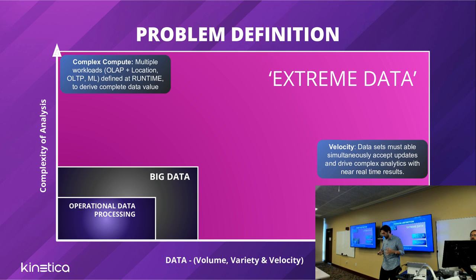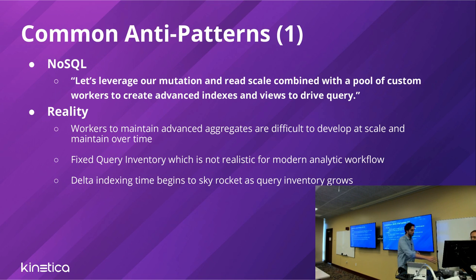Let me touch on the anti-patterns we've seen trying to solve this problem. A big retailer wants to do real-time inventory — they have billions of transactions coming in, they want to maintain a really complicated aggregate with billions of groups, possibly multiple versions, and then a microservices layer doing very fast key lookups against it to inform their stack, whether it's a report or an app.